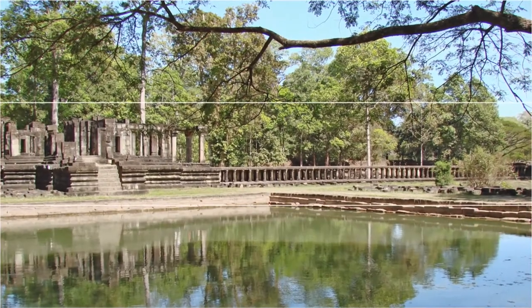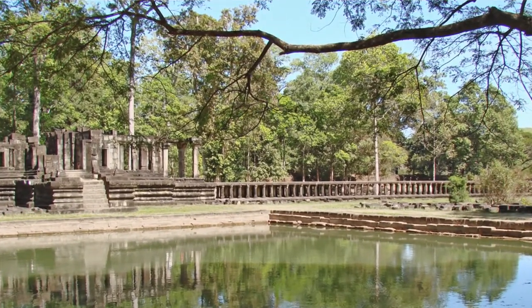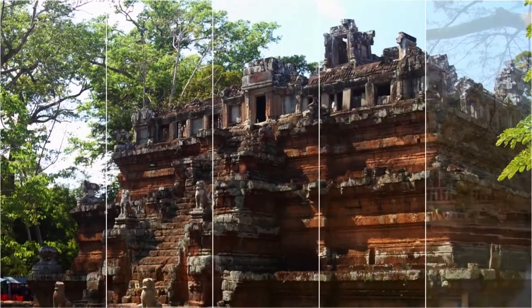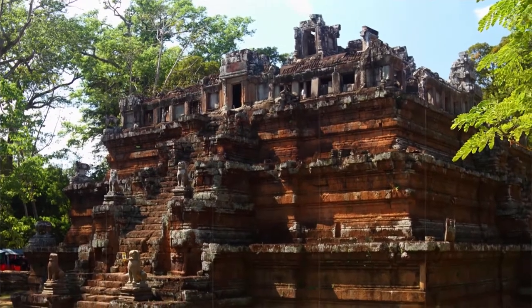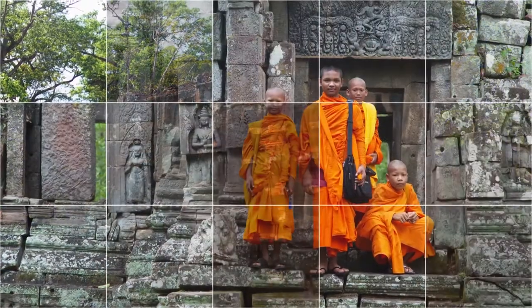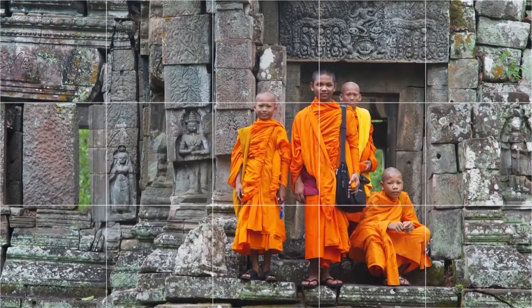Bayon's plan can be divided into three levels. The first two feature bas-reliefs and the uppermost consists of the central sanctuary. The outer gallery depicts scenes from everyday life and historical events, while the second inner gallery depicts mythical figures and stories. In total, there are more than one kilometer of bas-reliefs to be viewed in the Bayon.